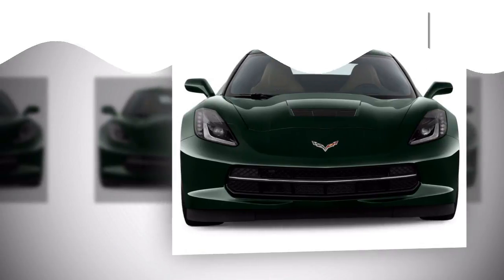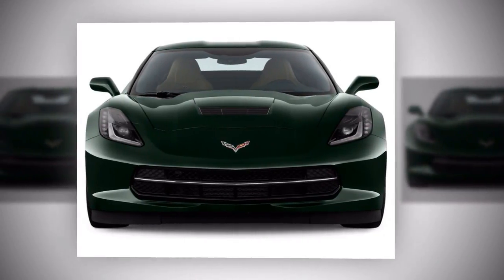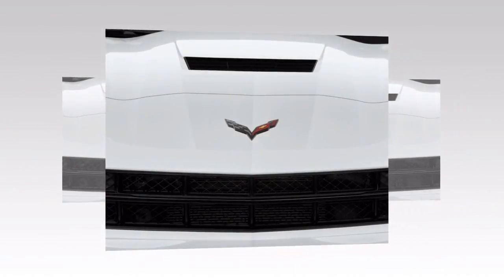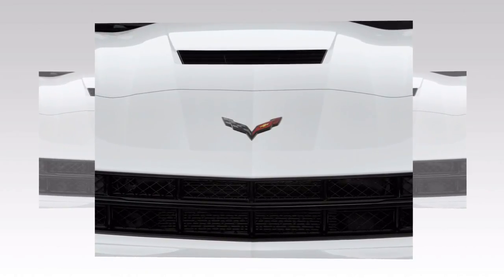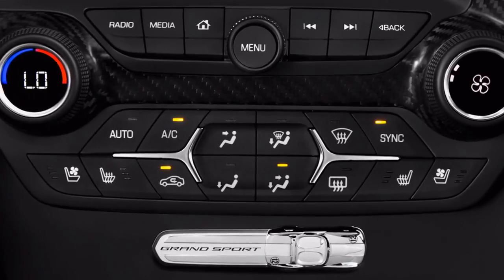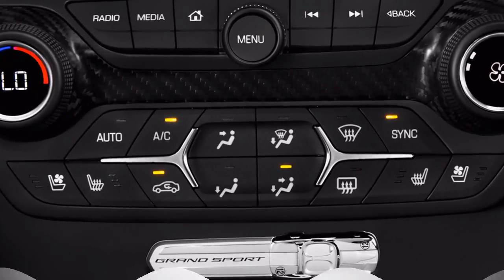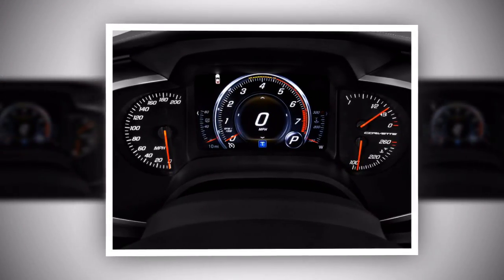The Grand Sport transforms the Corvette into a track-ready street car. It combines the Stingray's drivetrain with a wider rear end that can accommodate wider performance tires and includes an aerodynamic package. The additional grip drops the 0 to 60 mph time to as low as 3.6 seconds and the quarter mile time to 11.8 seconds at 118 mph.